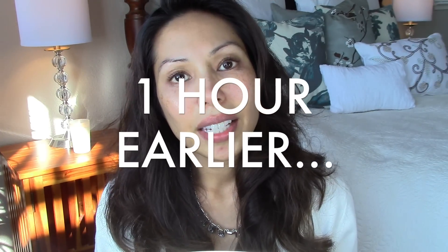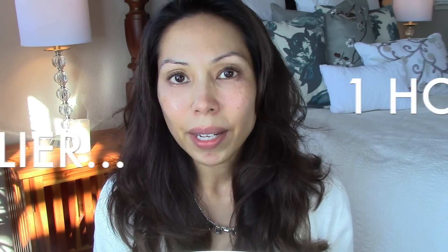Hi everybody, it's Jennifer and today I'm going to do the $20 makeup challenge. So if you're interested in knowing how I got makeup and tools under $20 and I'm going to do a full face tutorial today, then please keep watching.